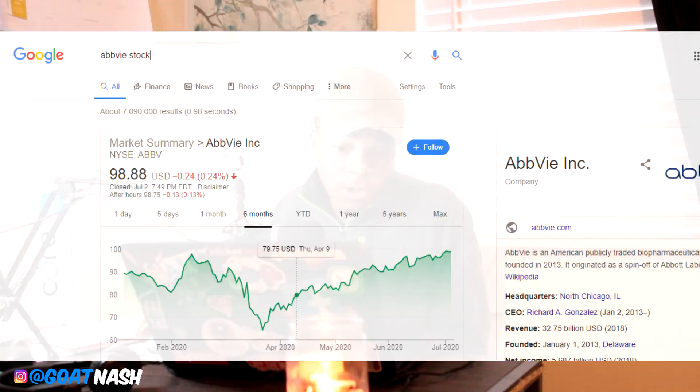What is up guys, my name is Nash and welcome back to another video. Today I'm going to be talking about everyone's favorite expensive dividend stock, which is going to be AbbVie. I think it's expensive because as of today it's trading at $98.88, which is kind of expensive — if you want to round that up, that's $100.